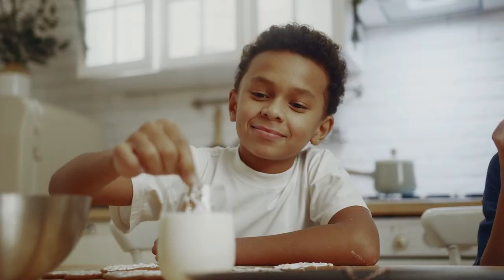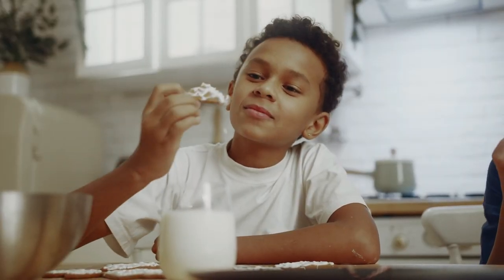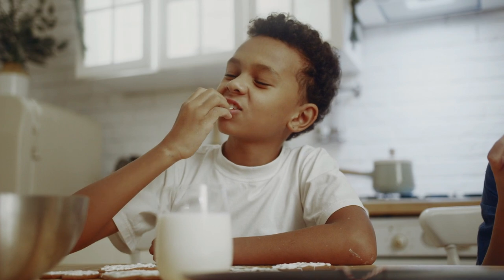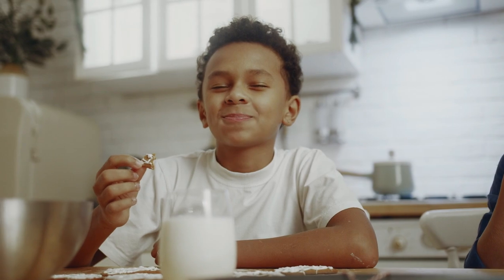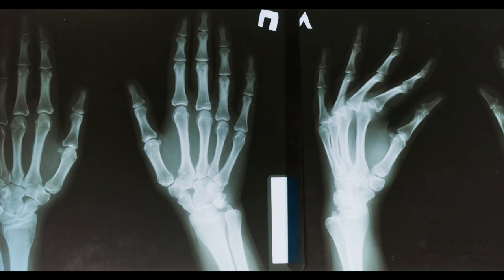Vitamin D. Some hemp milk brands are fortified with vitamin D. This vitamin is essential for the absorption and utilization of calcium, helping to strengthen bones and prevent conditions like osteoporosis. Adequate vitamin D levels are crucial for maintaining optimal bone health.